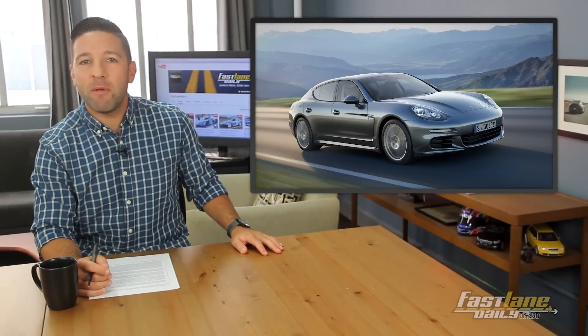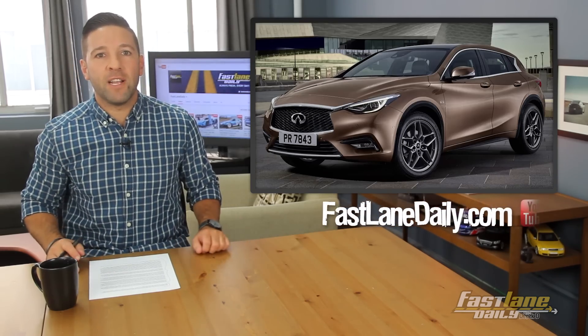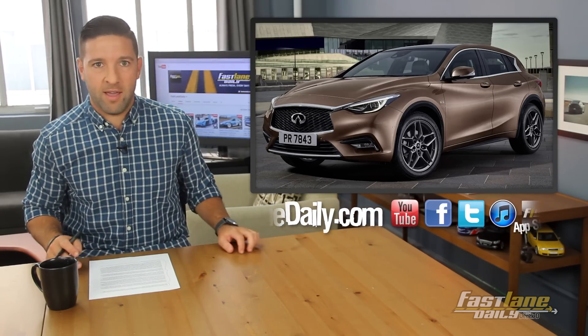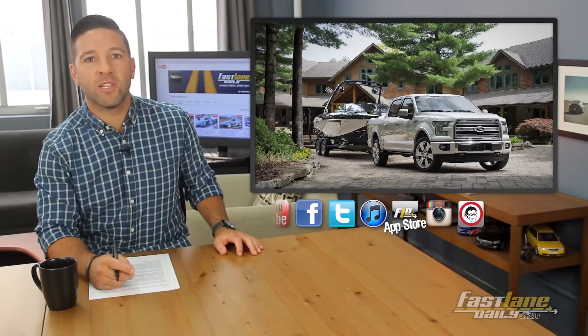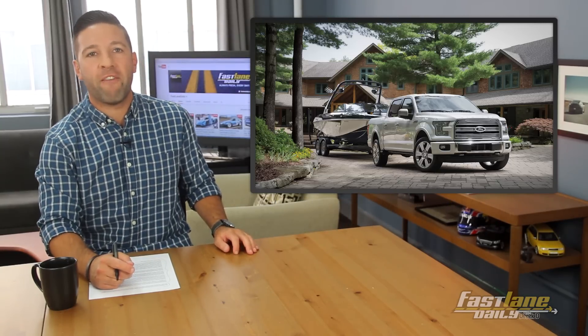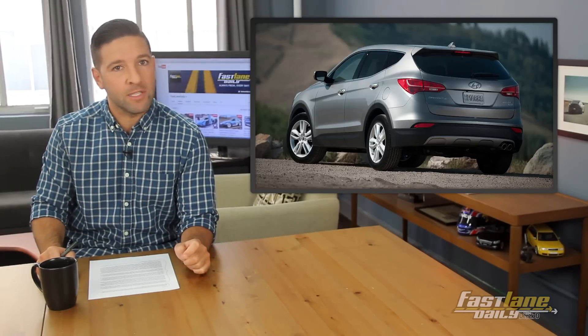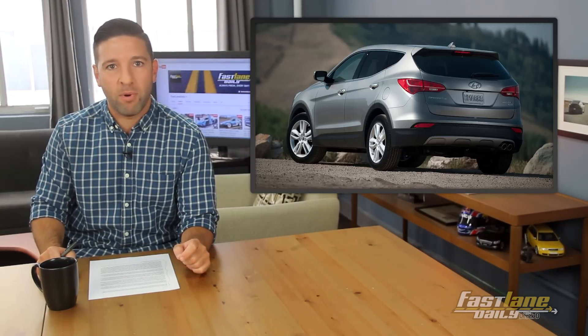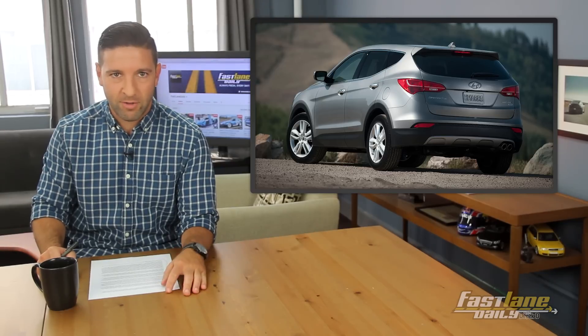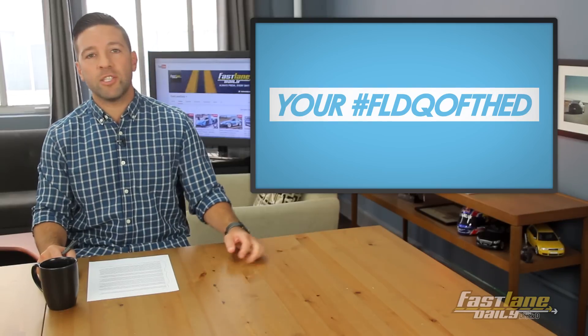Porsche wants you to say hello to the baby Panamera, due out in September. We see the Infiniti Q30 totally naked, and Ford reveals its most luxurious F-150 ever. Plus Hyundai wants to send the US something special. Also, it's Thursday so we have your FLD question of the day.